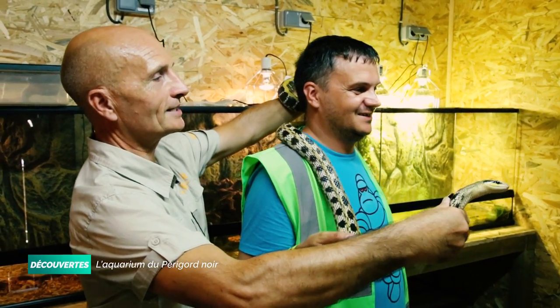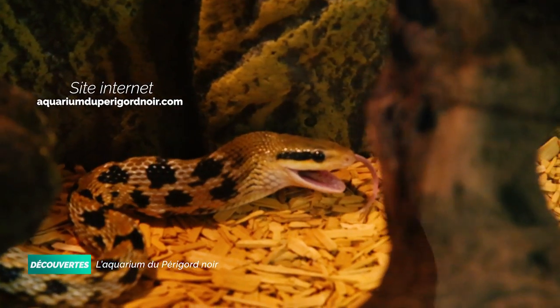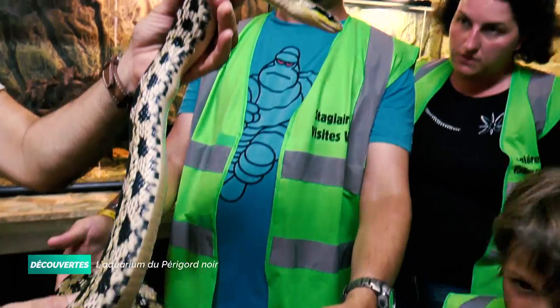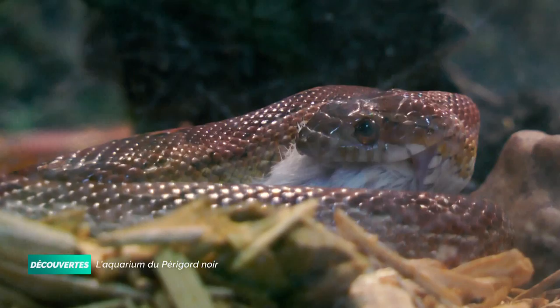Les gens pensent directement aux serpents et les associent à la morsure parce que ces animaux sont vraiment mal connus. Ma mère a toujours eu peur des serpents, et je me suis dit : pourquoi les gens pensent ça ? Je me suis vraiment renseignée sur l'animal parce qu'il y a beaucoup d'a priori qui ne sont pas vrais, et j'ai envie de me battre pour que ces clichés tombent.